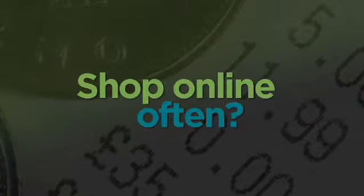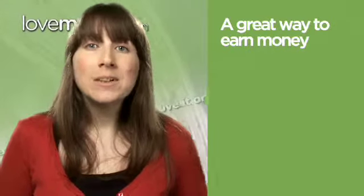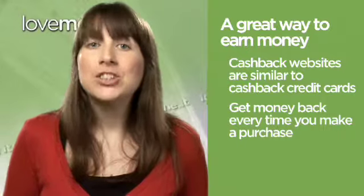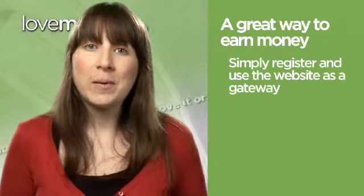If you regularly shop online, cash back websites are a great way to earn money back as you shop. Similar to cash back credit cards, cash back websites literally do what they say on the tin. Every time you make a purchase through a cash back website, you receive money back. All you have to do is register with the website and then use it as a gateway to all your online shopping.